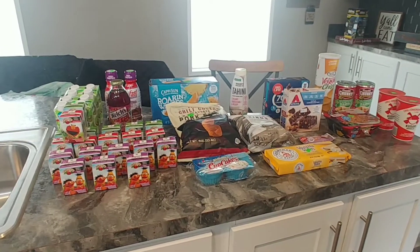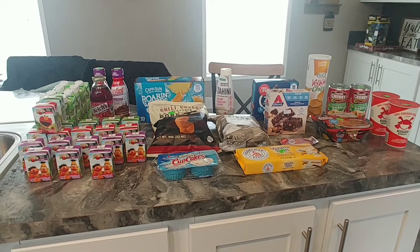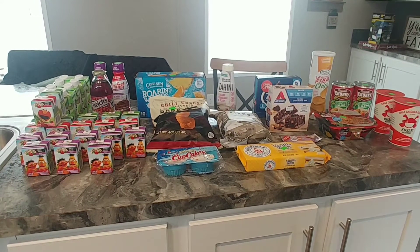Hey guys and welcome. Today I have another Amish Surplus grocery haul for you.